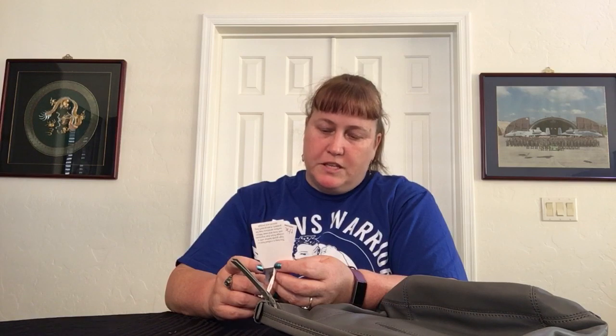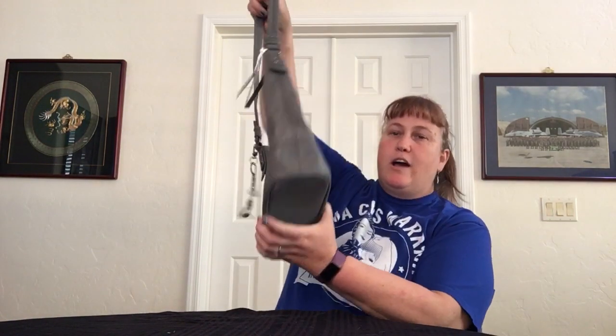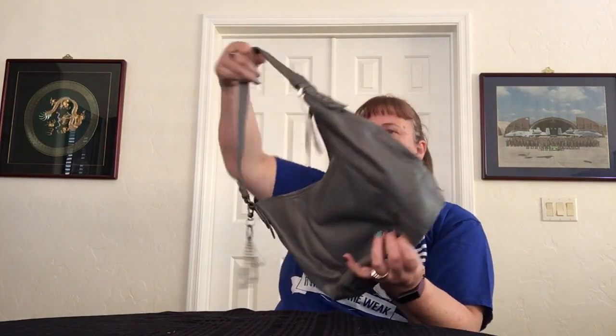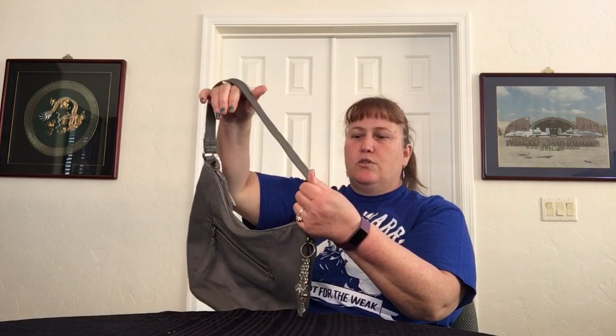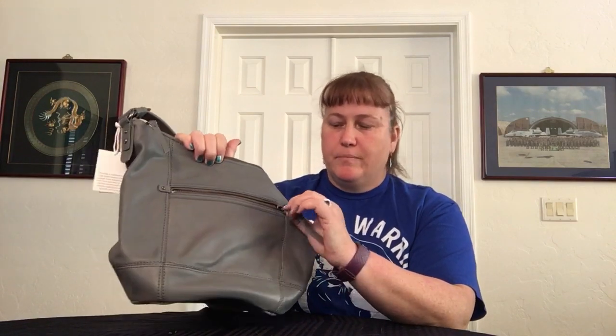It's a hobo style bag with a nice oval bottom and a great size — folded over and sewn leather strap, very comfortable on the shoulder. On the front you have a zipper with a braided leather zipper pull that also has a metal clip. It's just a pocket going down to the seam. On the back there's a discreet slip pocket with no magnet — great for a cell phone. No side pockets.